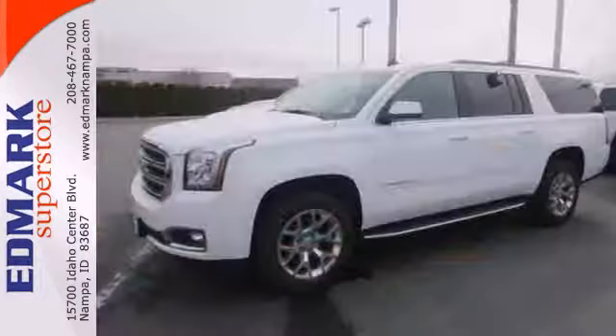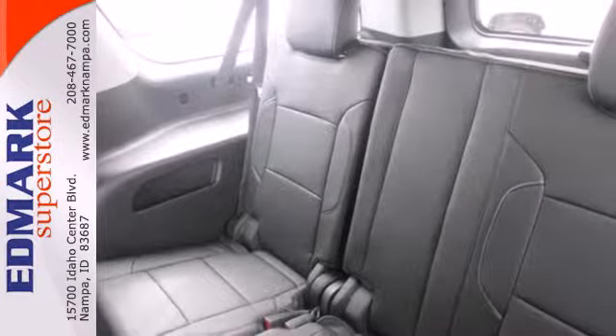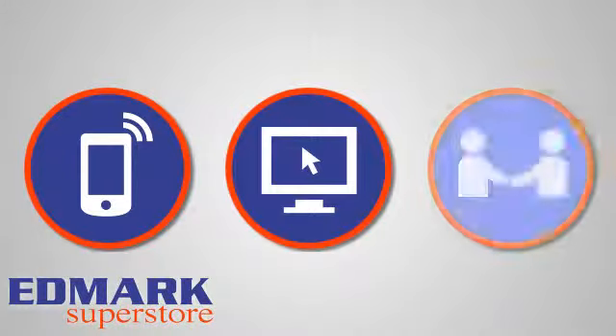This well-engineered Yukon XL provides you with everything you've ever dreamed of in an SUV. See it for yourself today. Call, click, or stop in today.